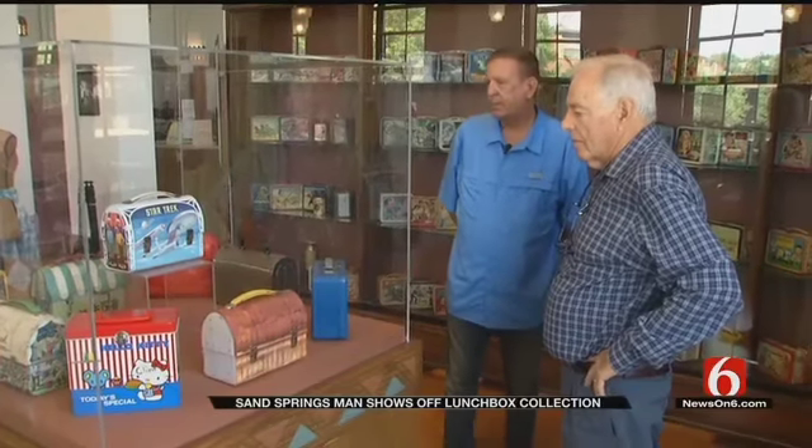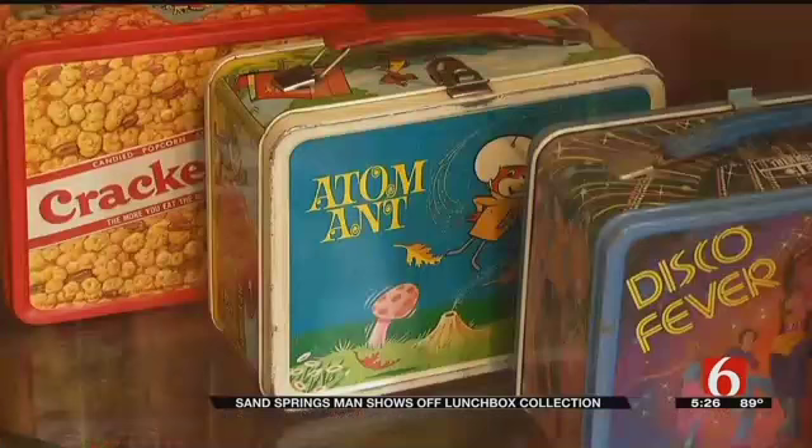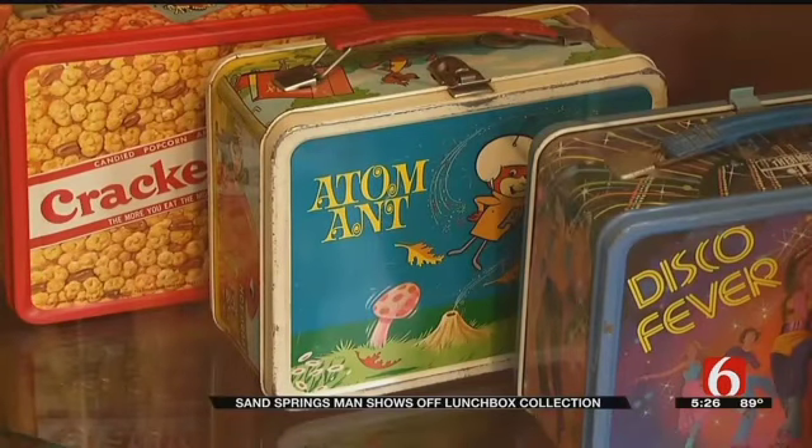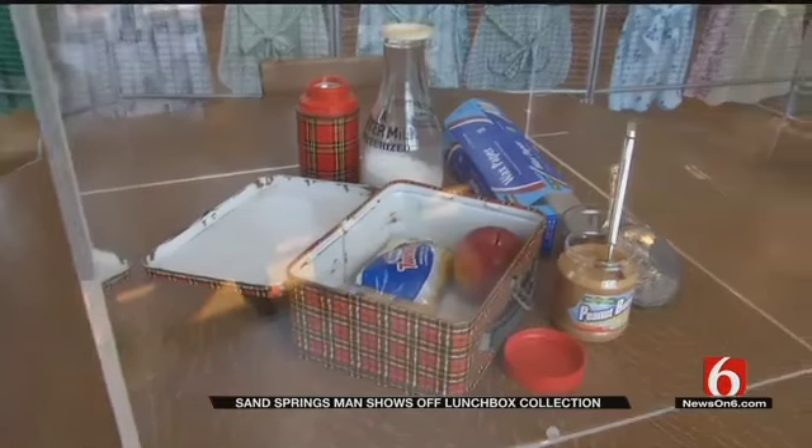Mike has 140 of his collection here, but he has more than 400. Always looking for good ones — bought this Adam Ant lunchbox a couple of weeks ago here in Sand Springs. On the scene, on the story at the Historical Museum, Rick Wells, News on Six.